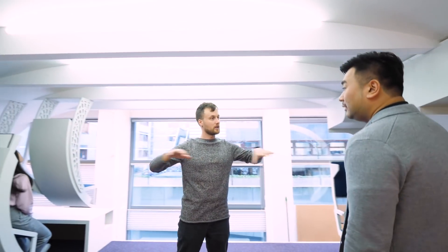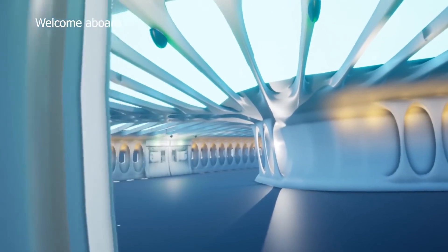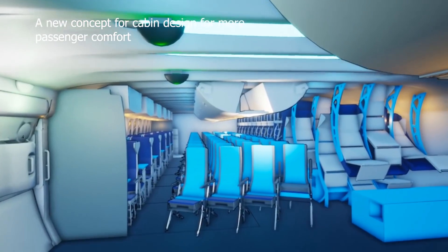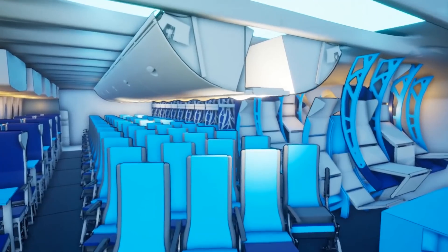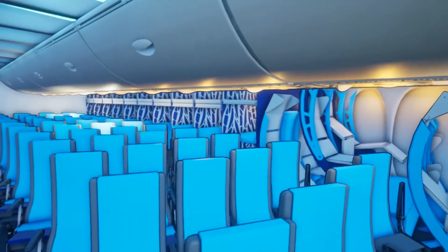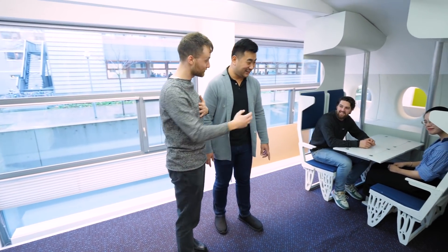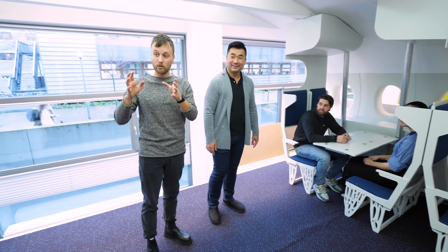So right now we're standing in the mock-up section of the Flying V. This is the same width as an A350 Airbus. We have economy class with different solutions for more comfort. One centerpiece you're not seeing is the staggered seats, which ensure you sit in the direction of flight. We have some design students here who can tell you more about each individual concept for economy class.